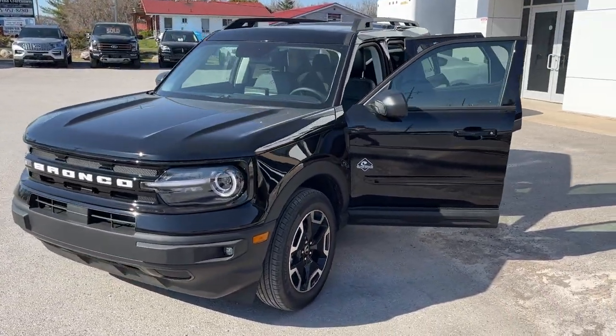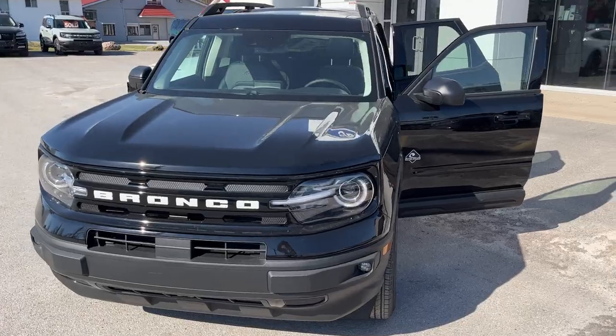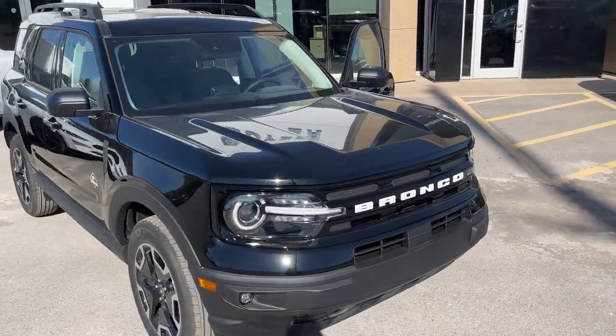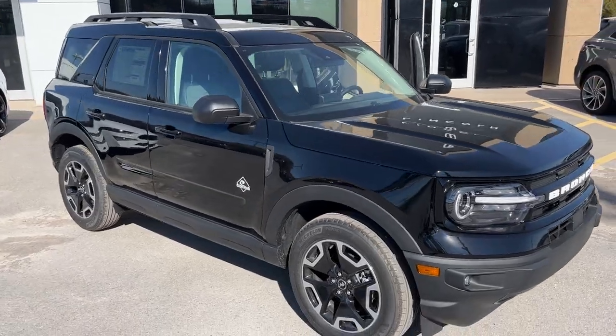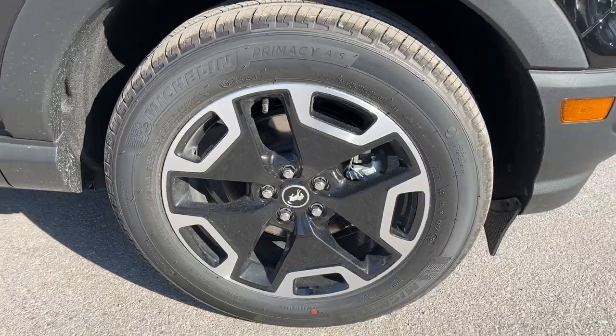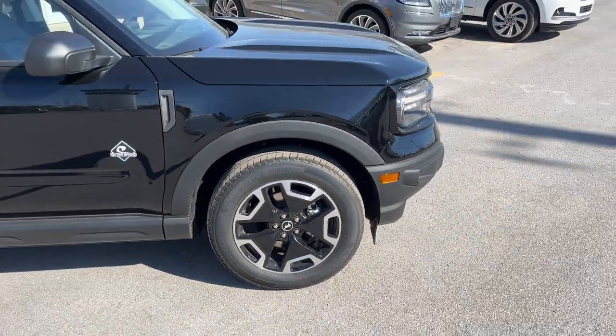2023 Ford Bronco Sport Outer Banks 4x4, in the Shadow Black color. Love the white lettering across the front — really sharp looking vehicle. You're rolling on 18-inch machine face black painted aluminum alloy wheels with Michelin tires.